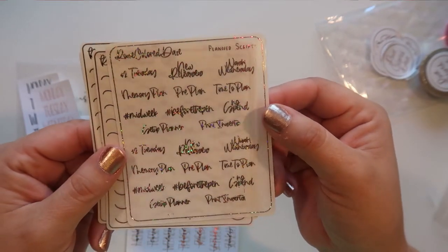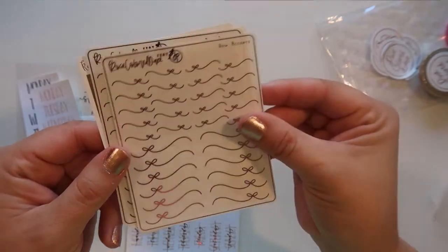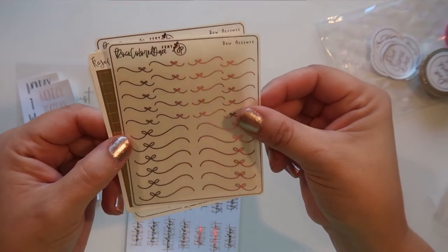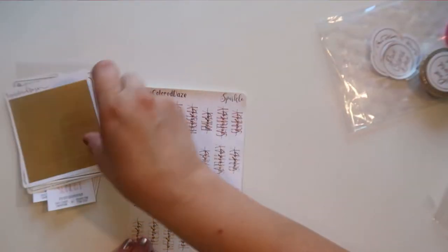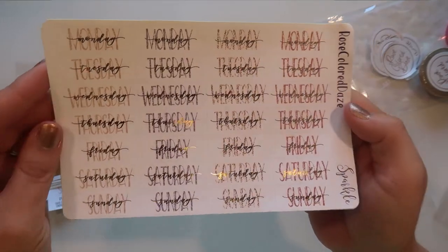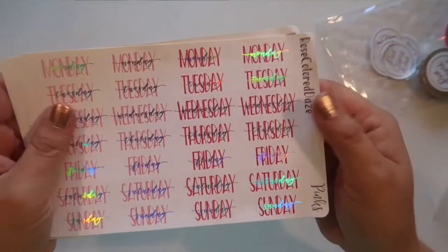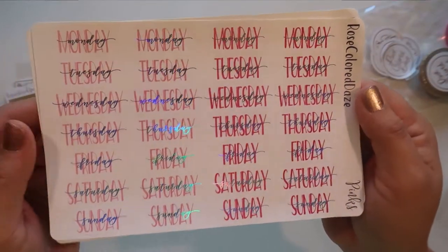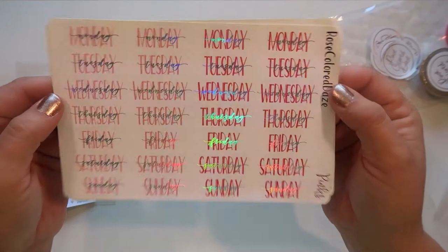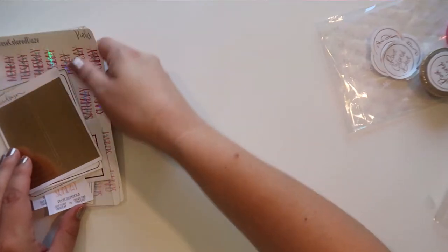Then some bow accents in rose gold and in gold. I have some date covers in the sparkle sparkle one — you get four different color choices — and then this one is the pinks which I absolutely love, and it's got hollow foil. Look how pretty that is — I love it, so so pretty. That is everything from Rose Colored Days.